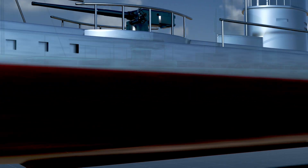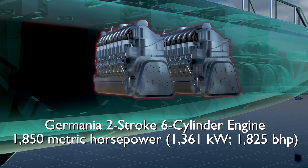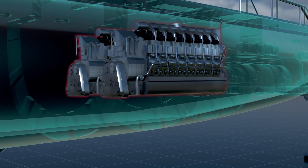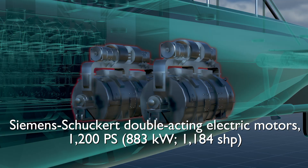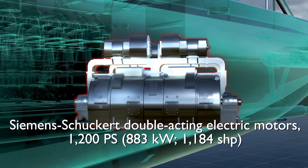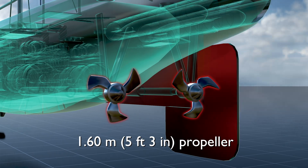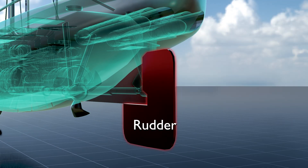U-35 was equipped with two Germania six-cylinder two-stroke diesel engines, generating a combined output of 1,850 metric horsepower (1,361 kilowatts, 1,825 brake horsepower) for surface navigation. For underwater operations, it utilized two Siemens-Schuckert double-acting electric motors, delivering a total of 1,200 PS (883 kilowatts, 1,184 shaft horsepower). These engines drove two shafts, each fitted with a 1.60-meter (5 feet 3 inch) propeller and a rudder for steering.